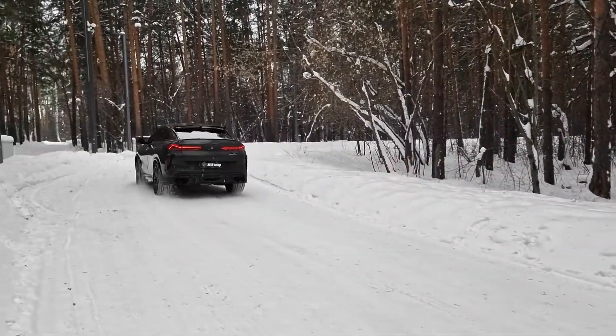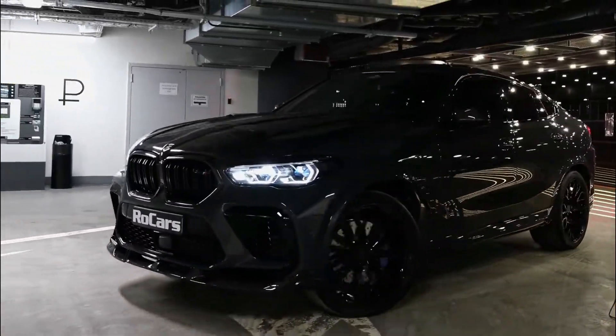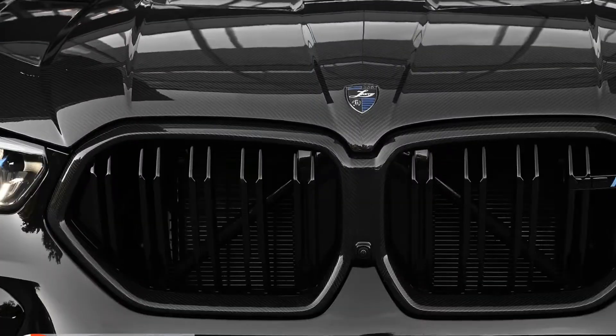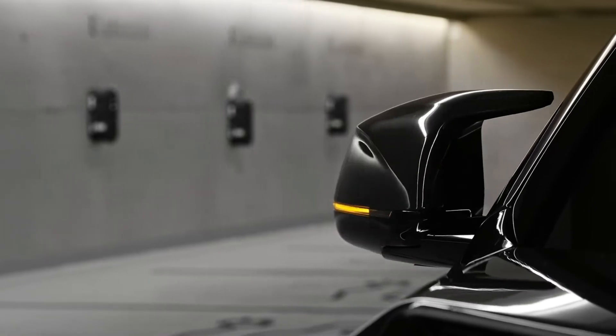Hello everyone and welcome to FAM. In today's video, we'll talk about the BMW X6 and it being one of the most luxurious cars ever produced. So let's begin.